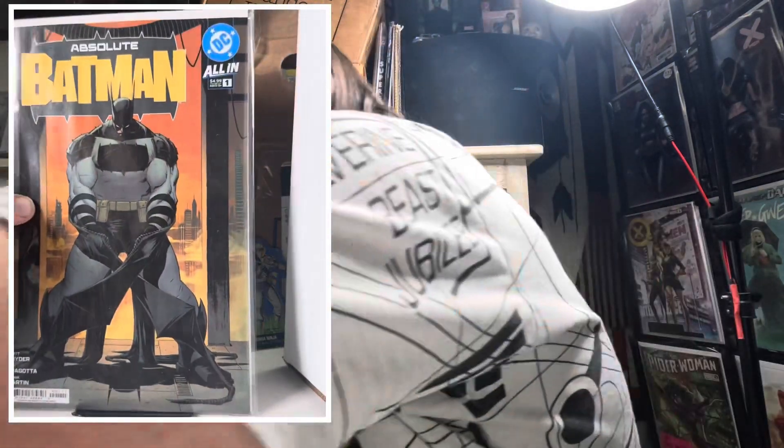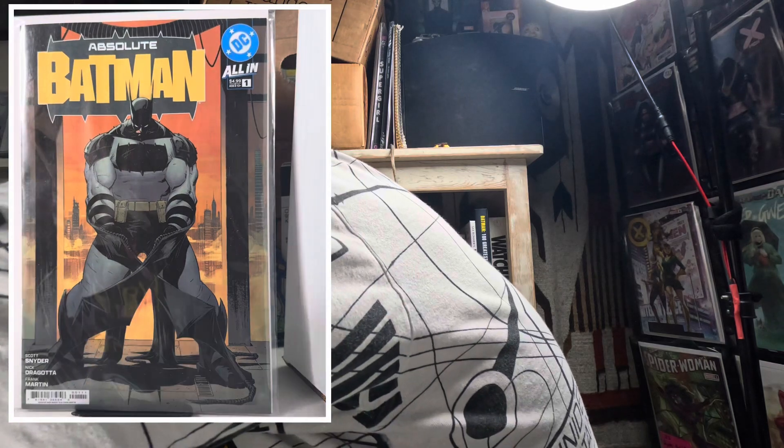First we're gonna start with this week's books. We've got Absolute Batman number one, and this is the new DC All In stuff. Absolute Batman is apparently supposed to be DC's answer to the Ultimate Universe.